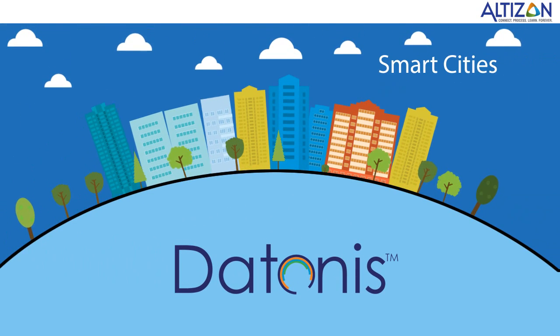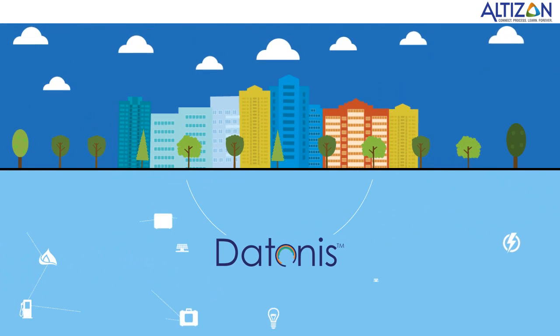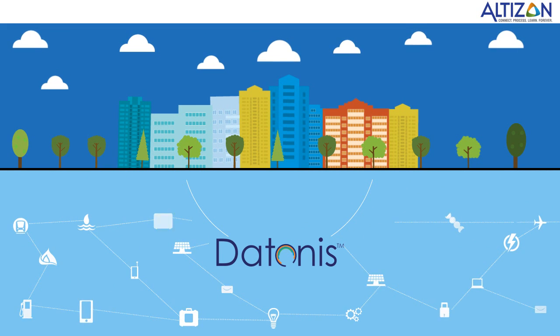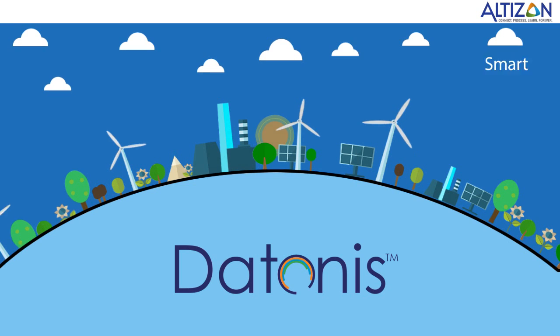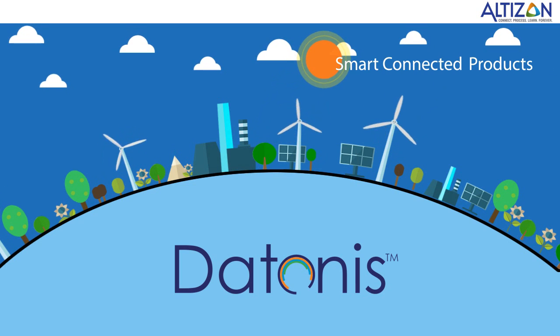Daytonas is the sensor data backbone for smart cities, optimizing energy generation and improving the consumption and distribution of water. Daytonas is helping OEMs build smart connected products that talk back to them in real time.